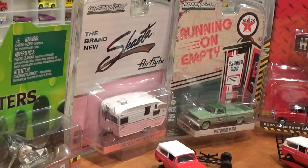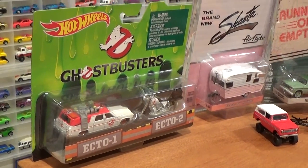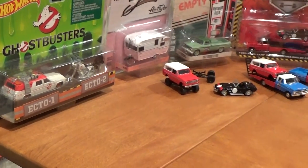The Shasta is going to stay in its package but we'll take a look at it. And at long last I'm going to crack out that Ecto-1 and Ecto-2 for a loose review.